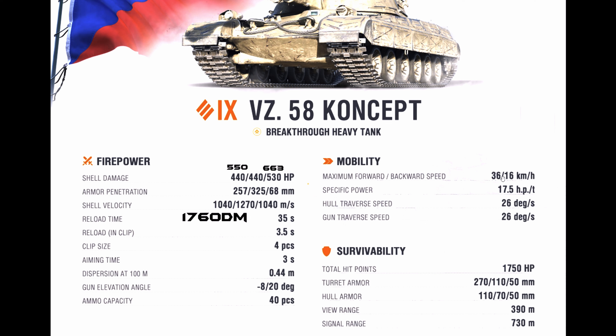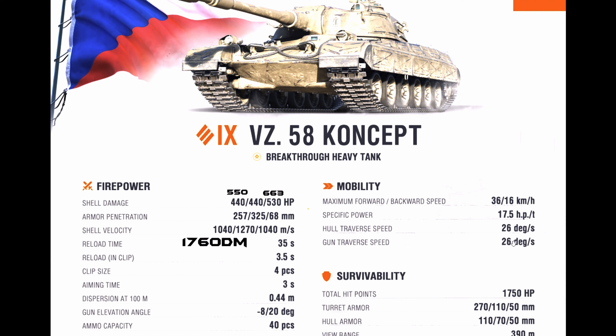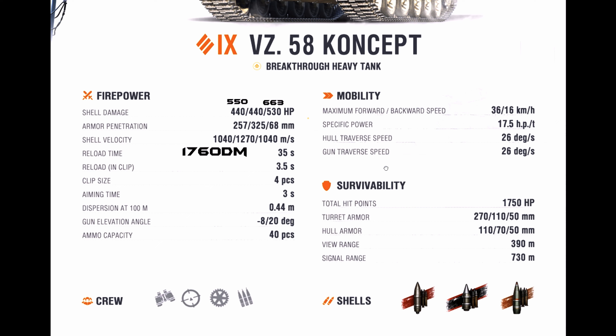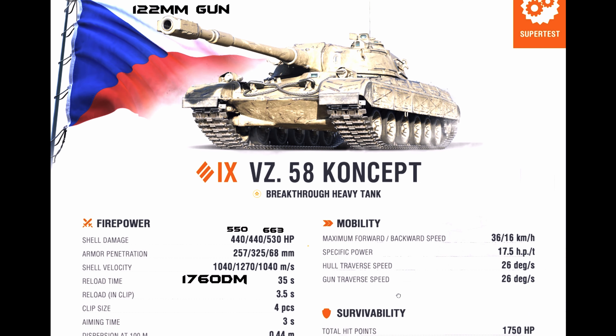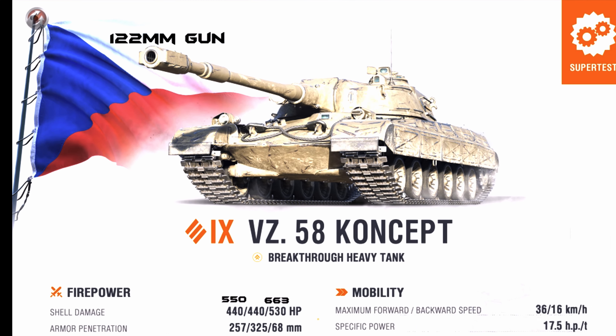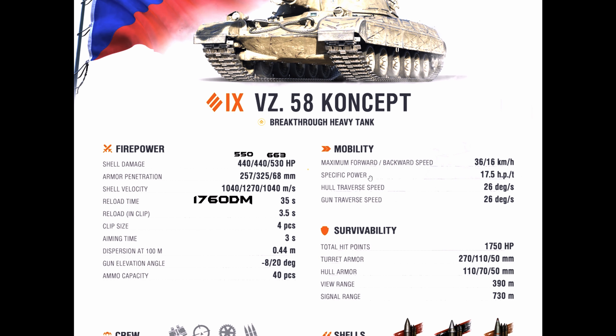The speed is acceptable but 36 forward and 16 reverse is only slightly better than 35/15, so it's not a great improvement. The hull and turret traverse are nothing special for a heavy tank. Overall, the tank looks good at first glance — the 440 damage is a big plus — but the armor remains questionable. This tank looks okay and promising: not great, not bad, it's balanced.